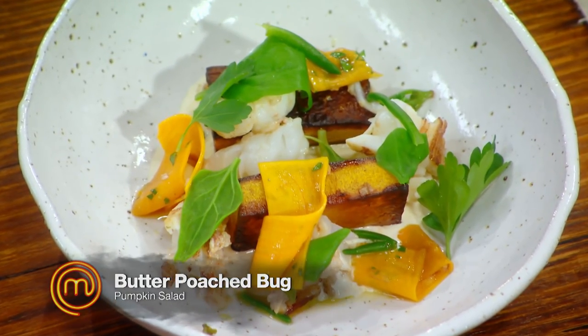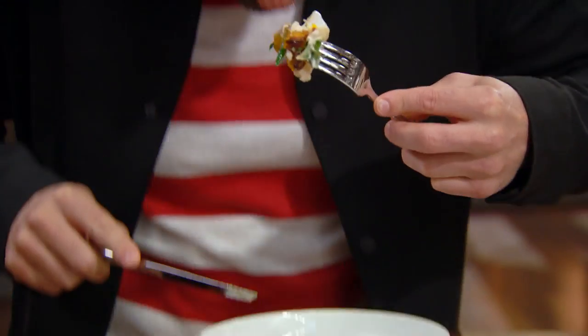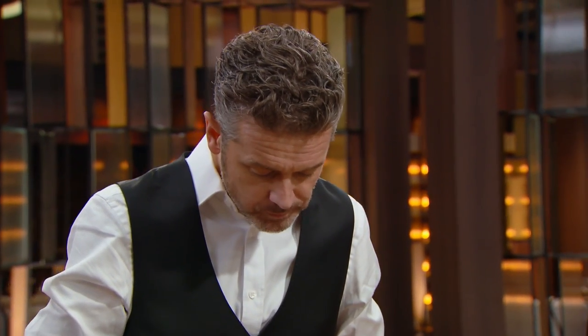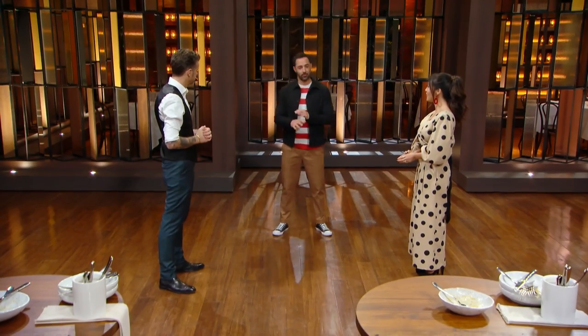Amelia's dish — butter-poached bug. What do we think? I loved everything about it. I think she did the right thing by incorporating that coral into the creme fraiche. I squeezed a lemon and I thought she probably would have won the day for me. The pumpkin was the hero there — it was a really lovely dish. The bug was cooked perfectly. I thought it was a well-rounded, well-executed dish.